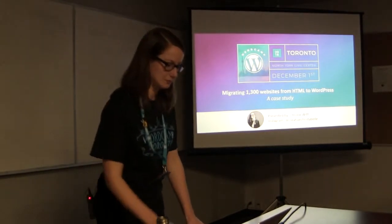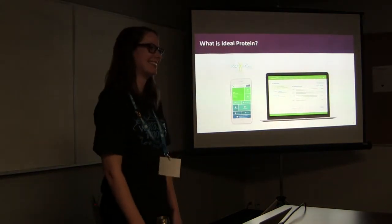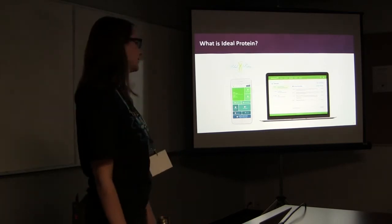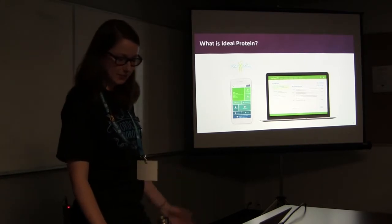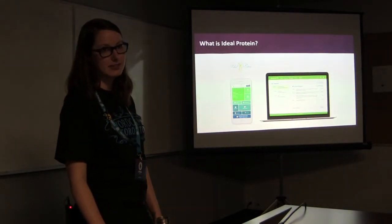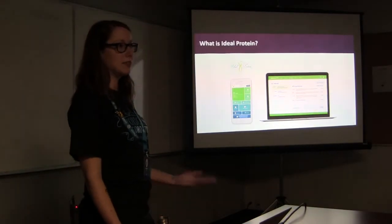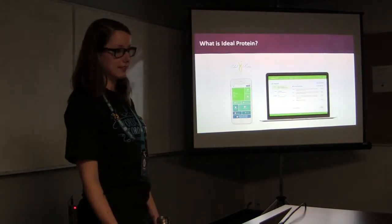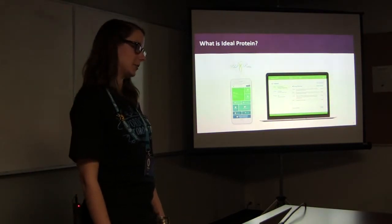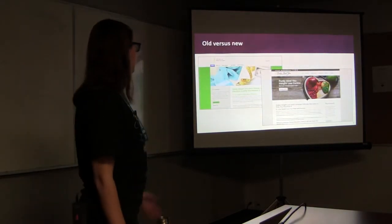This is my first solo presentation, so I'll get started. What is Ideal Protein? It's a weight loss management tool. They currently have 35 clinics across the globe, and 1,300 of those clinics bought the approved websites that I worked on. They mainly sell meal replacements, drinks, condiments, and snacks, along with one-on-one coaching, and they have an app to set goals and monitor weight loss progress.